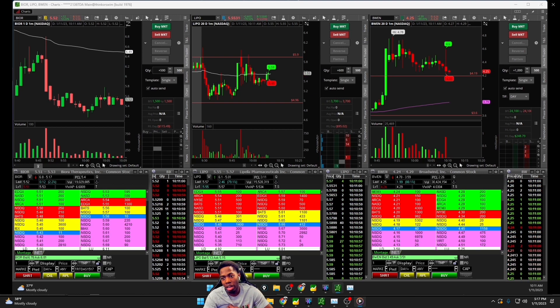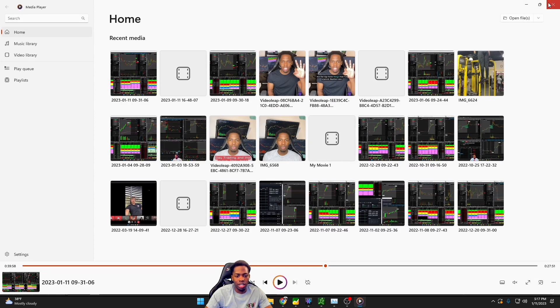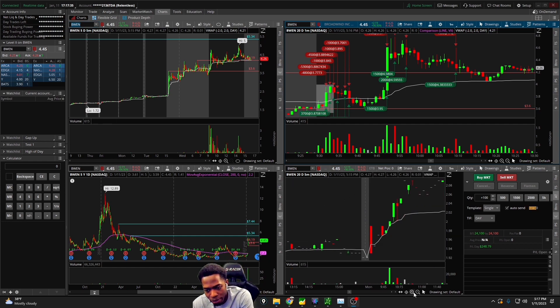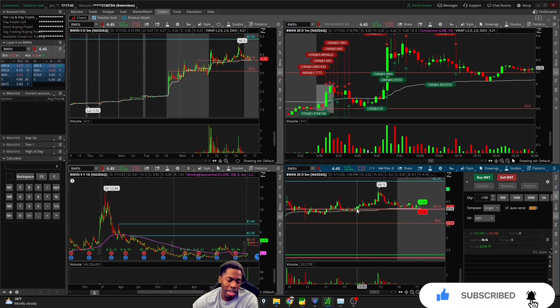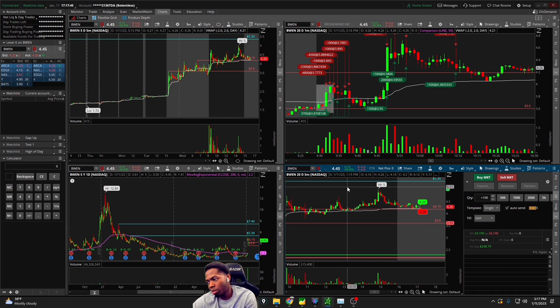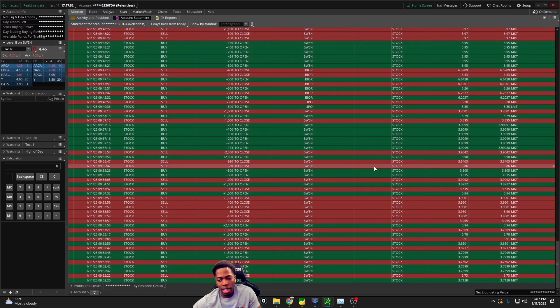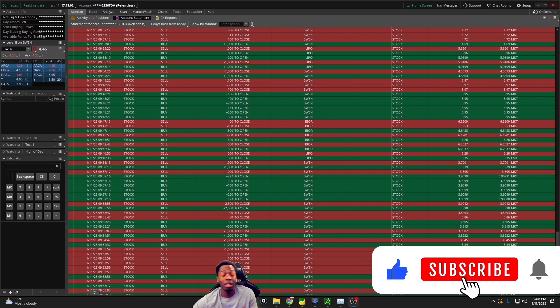These stocks are brutal — we got to be safe, continue to watch ourselves, continue to pay attention and navigate. Tomorrow's going to be another day. We got to try our best to stay disciplined, follow through with our rules and game plan, and hopefully end up on the right side of momentum and be green. That'll do it — it's been RT. Hit that thumbs up, subscribe to the channel if you're a new viewer. I'll be live at 8:30 AM tomorrow. Signing out.